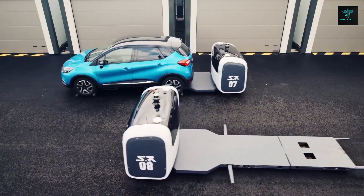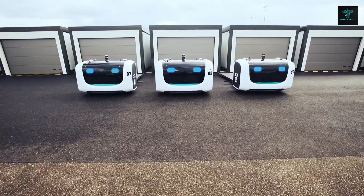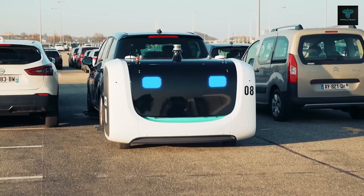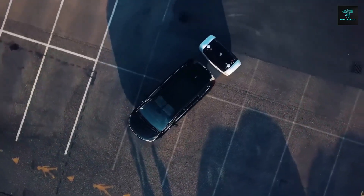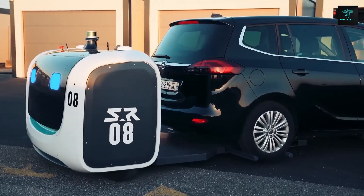What makes this system particularly remarkable is how it utilizes space more effectively than humans can. It even tracks when drivers will return, allowing the robot to block in certain cars that won't be needed soon, while ensuring vehicles are accessible when required. This innovation could significantly reduce parking time and increase efficiency in high-traffic areas like urban centers and airports.